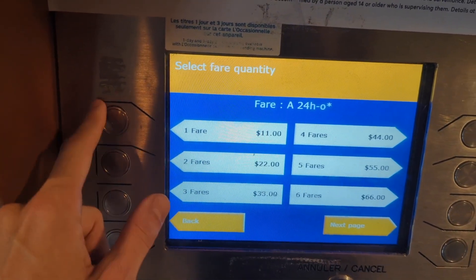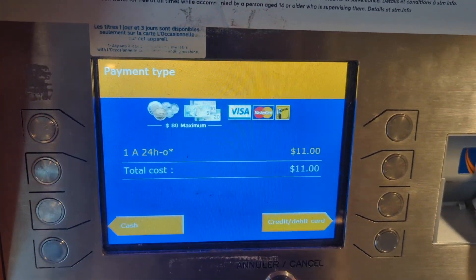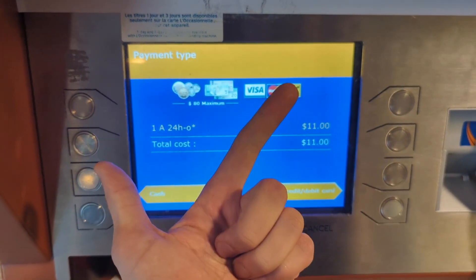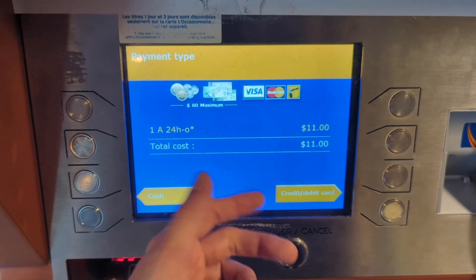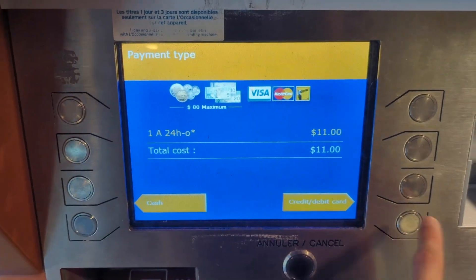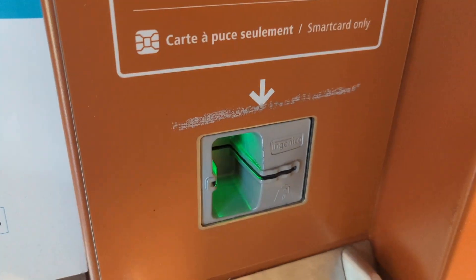It's gonna cost $11. It's gonna get you the 747 bus ride, it's gonna get you a train ride to downtown Montreal if that's what you're looking for, and you're also gonna have this pass which you can keep using for the rest of the day. Cash, credit card — all the usual stuff. Pretty easy. Card goes in over here.